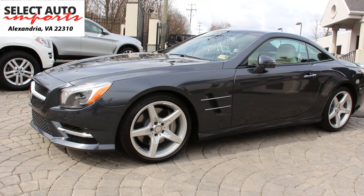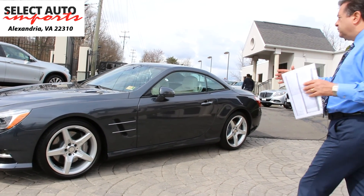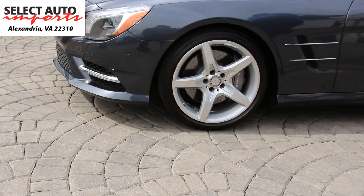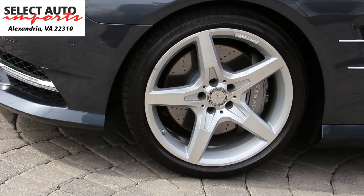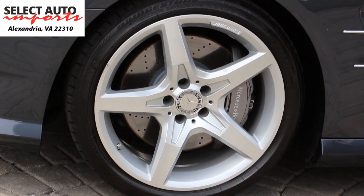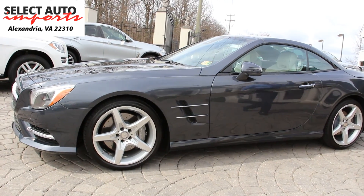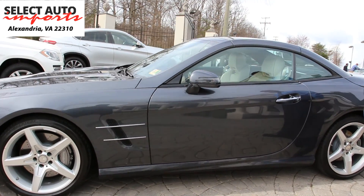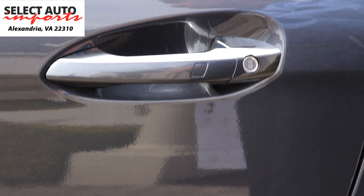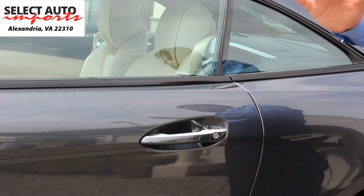We're going to do a closer walk around of the car. I'm going to first point out some of the features and then we will put the top down for you. The 19-inch AMG wheels is an extra option, part of the Sport Wheel Package, which gives you the upgraded 19-inch AMG 5-spoke wheels with performance tires. You also have the Panorama roof, and the Keyless Go — when you can approach the car and open the door, lock it, start the car, turn the engine off, and even access your trunk, all without taking the key out of your pocket.